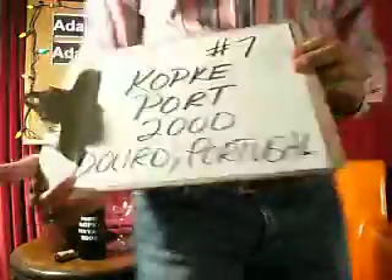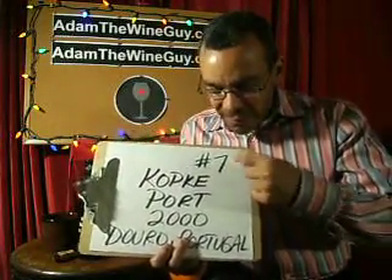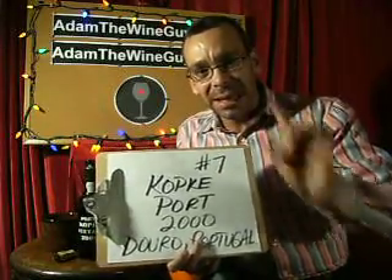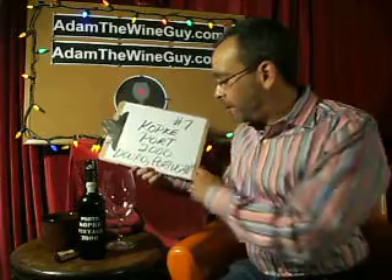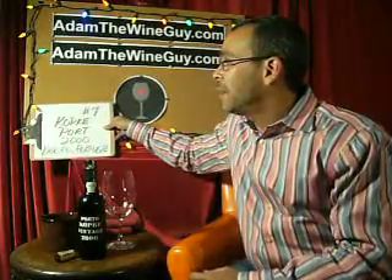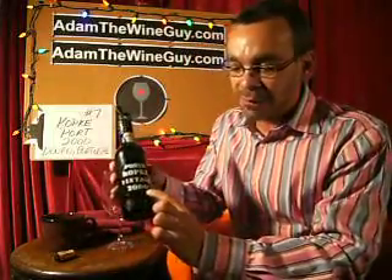Get ready, get set — welcome to a taste-along with Adam the Wine Guy. Number seven: Cockburn's, the oldest producer in Portugal. That's right, late 1600s, these people were making port. This one happens to be the 2000 vintage — I've tasted vintages of theirs going back to the 50s and still showing beautifully. Port can only come from Portugal; otherwise it's a port-style wine — remember that, everybody. This 2000 vintage is from the Douro.